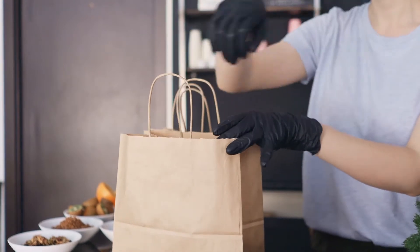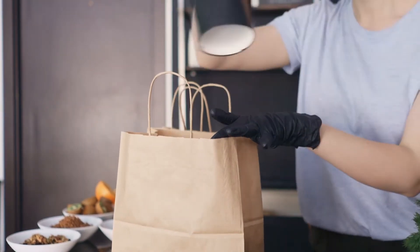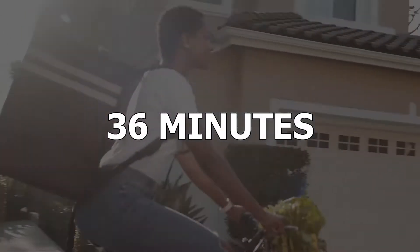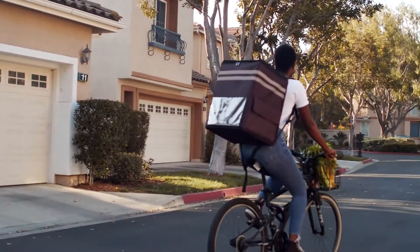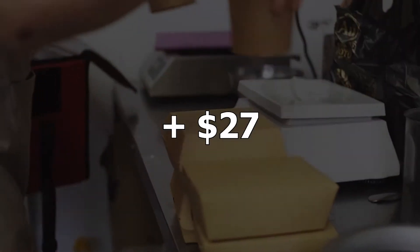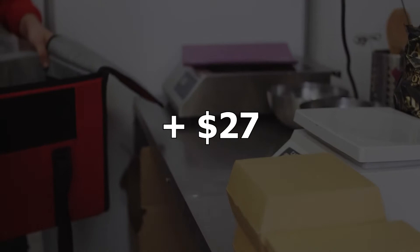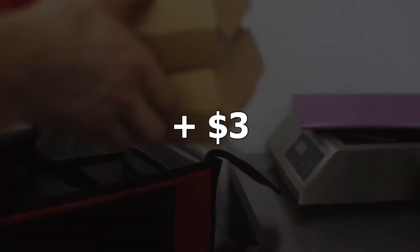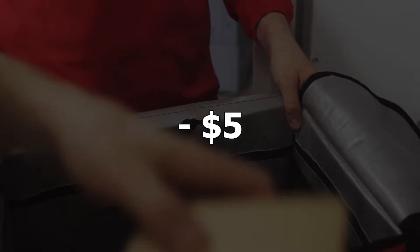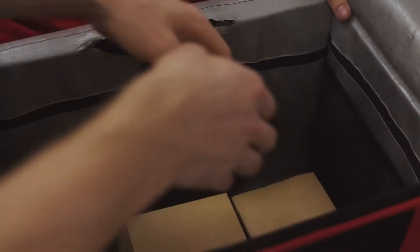We ordered from DoorDash on a Monday night. The expected delivery window was 28–38 minutes, and the food arrived in 36 minutes. Everything was pretty warm, which was impressive considering the restaurant was a solid 15-minute drive away. We spent $27 on two entrees and were charged $2 in tax, a $3 delivery fee, and a $3 service fee. We also got a $5 discount, making for only $3 in fees total, plus a tip for the driver.